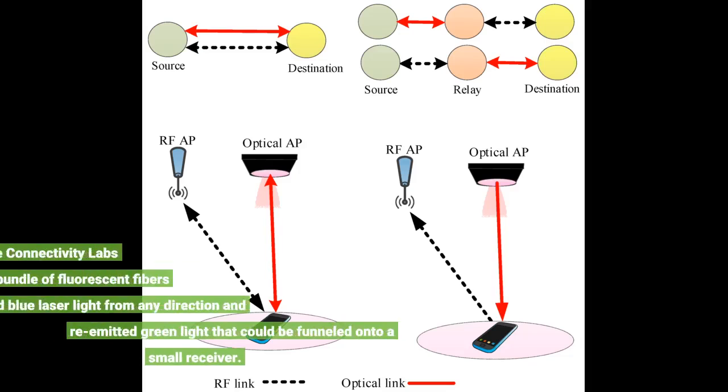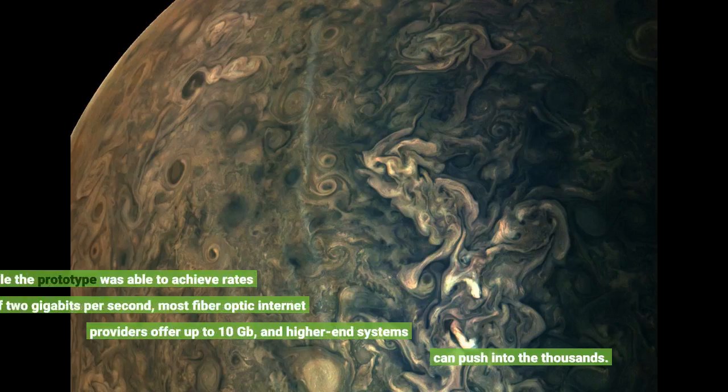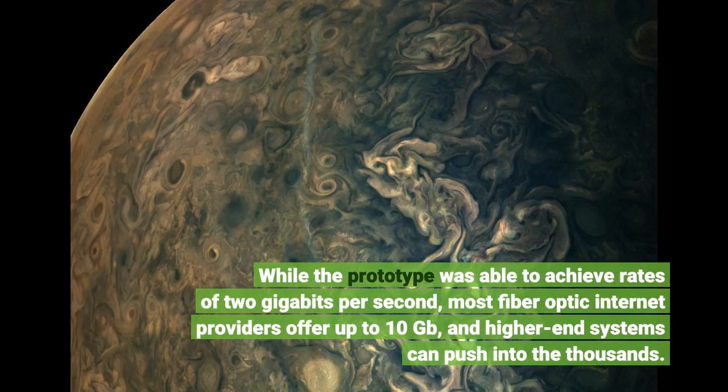This was also the case for the Connectivity Lab's design. A spherical bundle of fluorescent fibers captured blue laser light from any direction and re-emitted green light that could be funneled onto a small receiver. While the prototype was able to achieve rates of 2 gigabits per second, most fiber-optic internet providers offer up to 10 gigabits, and higher-end systems can push into the thousands.